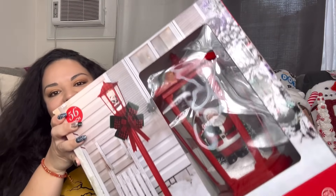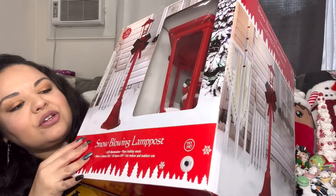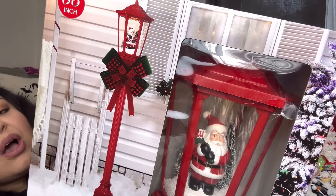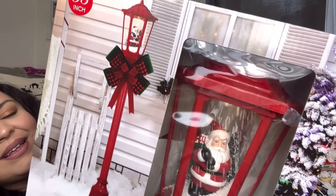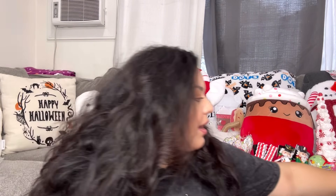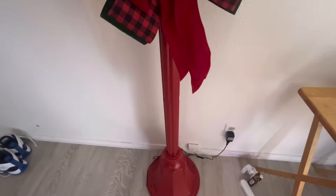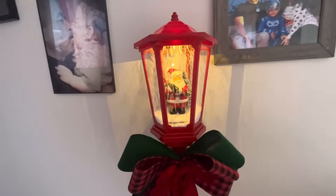The last item is this one from Ross — the Santa blowing snow lamp post. It was $50. It has a 'try me' button — look how gorgeous that is! I put it together and I'm going to show you how it looks lit up along with the other light-up items and the clothing try-ons.